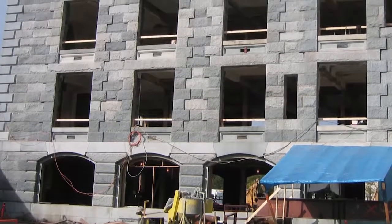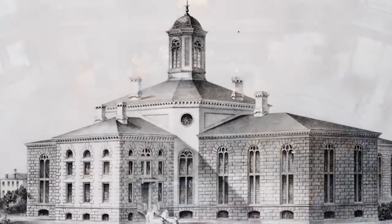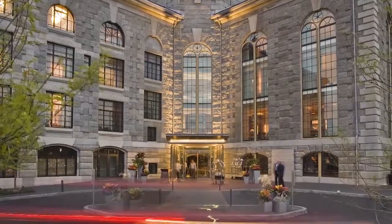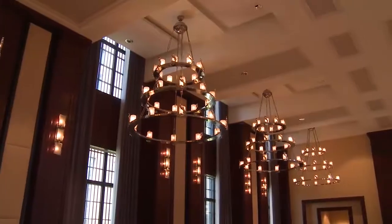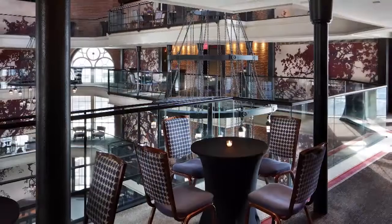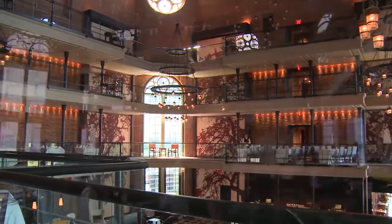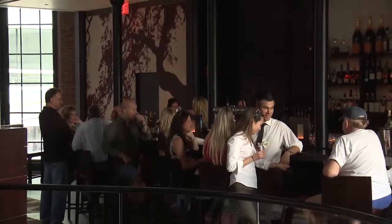Thanks to a five-year, $150 million transformation that turned this former jail into The Liberty, a luxury collection hotel. Our event space features natural light, stylish design, as well as unique features such as the rotunda lobby and the catwalks. You'll be captivated by our spectacular lobby, where you can enjoy a cocktail and conversation at our Liberty Bar.